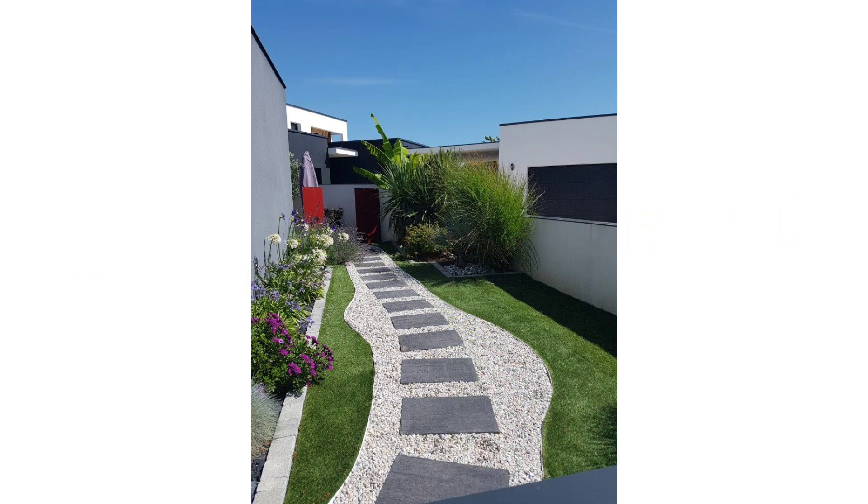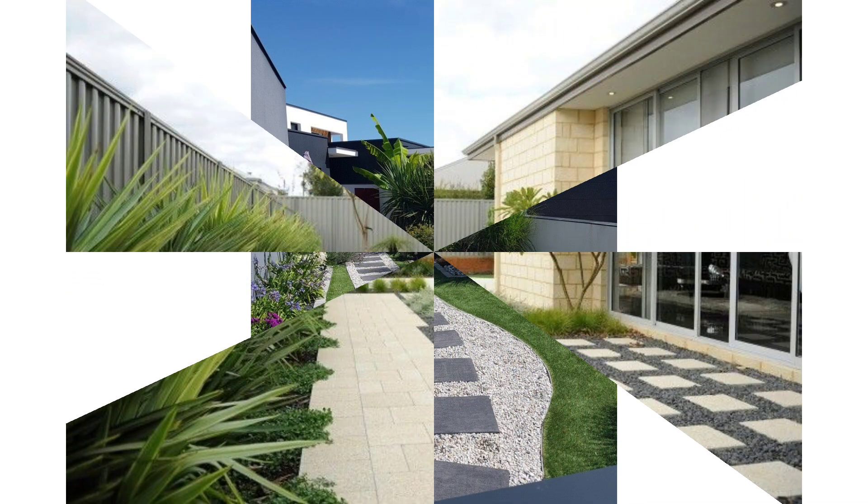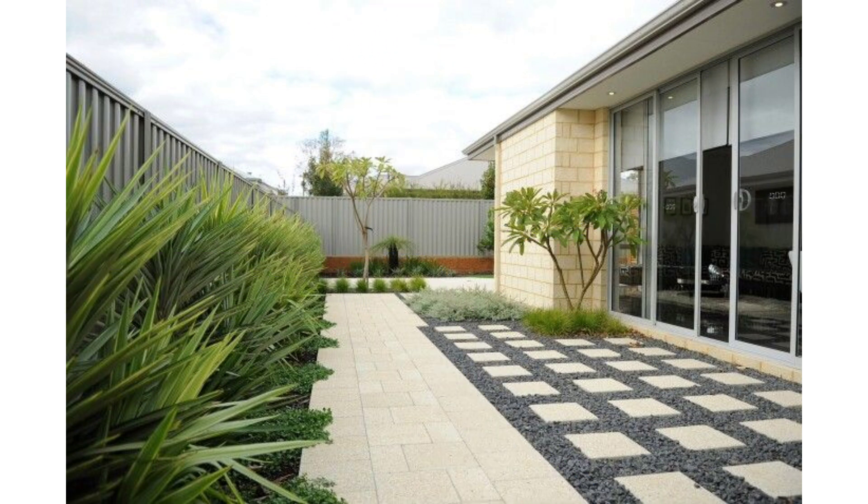Square Foot Gardening divides your growing space into a grid, allowing you to grow more in less space — a perfect approach for small gardens.